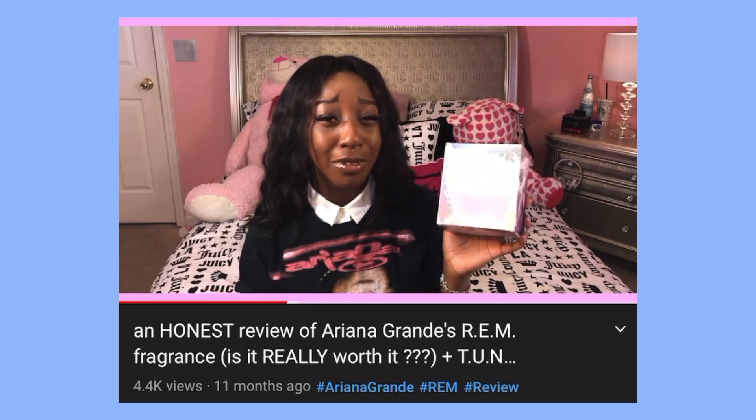Alright guys, that's gonna be all for this week's video. Be sure to give this video a like if you feel like it and subscribe if you feel like it. I also made review videos for Thank You Next and REM, so check those out if you're interested. Thank you guys so much for watching — I hope this was beneficial if you're considering getting the perfume. I will see you next week, bye!